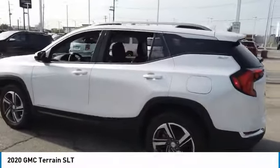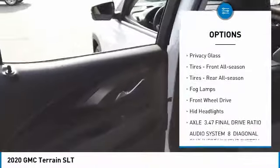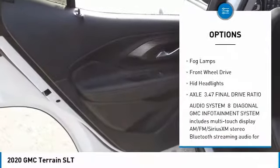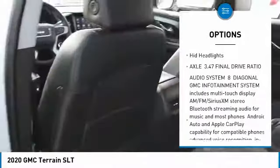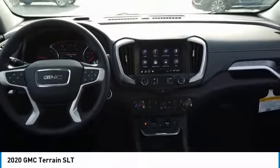Here are some of this vehicle's great options: turbocharged engine, heated mirrors, aluminum wheels, brake assist, privacy glass, front and rear all-season tires, fog lamps, FWD, and HID headlights.